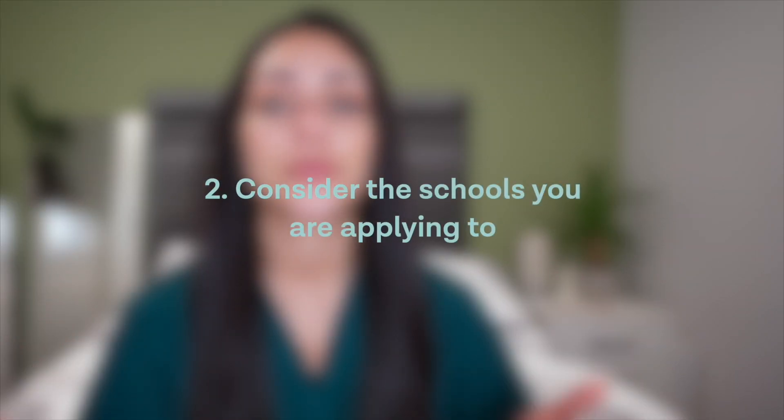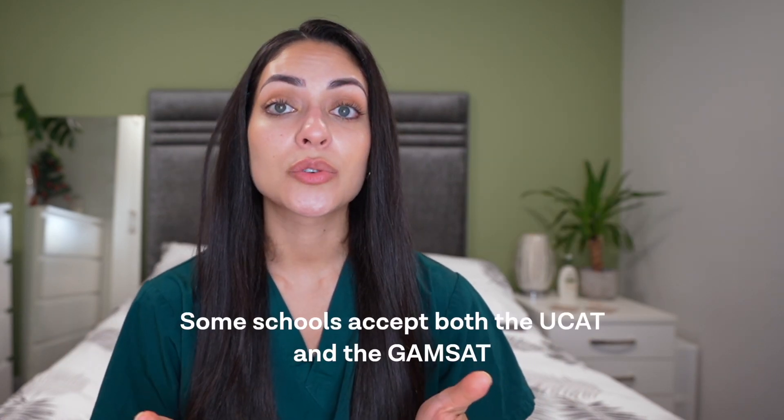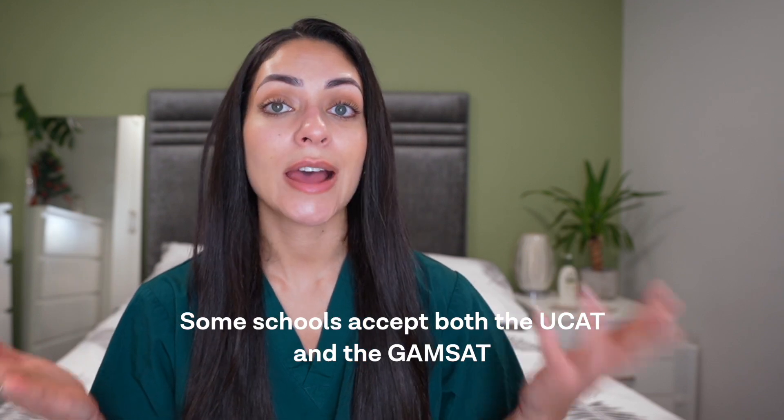The next thing to consider is the medical or dental schools that you are applying to. It's so important that you take your time to research each university and find out what their minimum entry requirements are. If you are set on applying to graduate entry medicine at somewhere like Swansea, then you are going to need to sit the GAMSAT, for example. Also, some schools accept both the UCAT and the GAMSAT, so you can be flexible and choose the one which is best for you. Make sure you reach out to the universities and check their websites to know the minimum entry requirements.